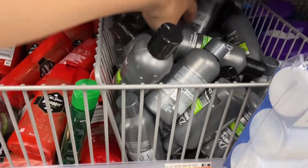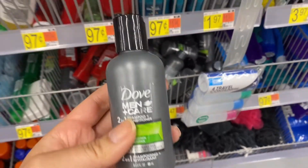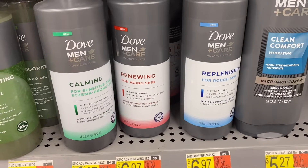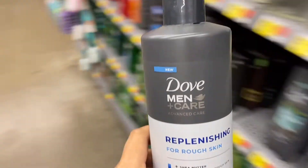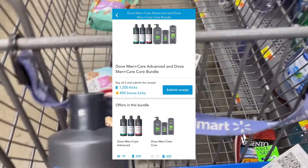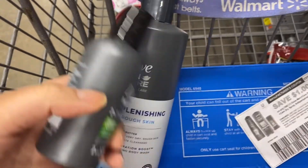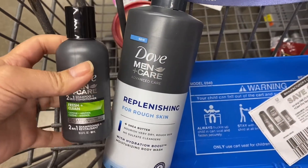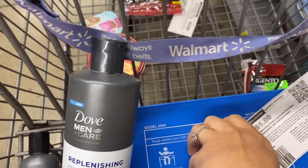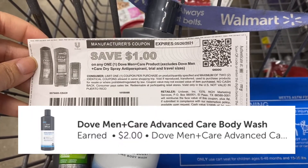Next I'm going to pick up another Shopkick bundle: the Dove Men Care two-in-one shampoo travel size for a dollar and 47 cents, and the Dove Men Care Advanced body wash for six dollars and 97 cents. Shopkicks will give you back a total of 1,650 kicks plus an additional 10 scan kicks for each item. For the travel size you have to scan the bigger bottle. I have a dollar coupon from dove.com for the body wash, and ibotta will give you back two dollars, making this a dollar and 24-cent money maker.